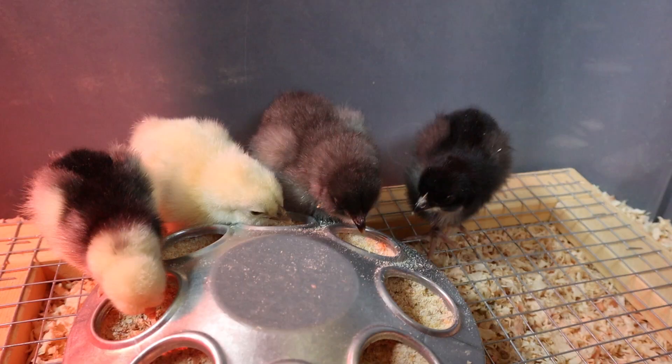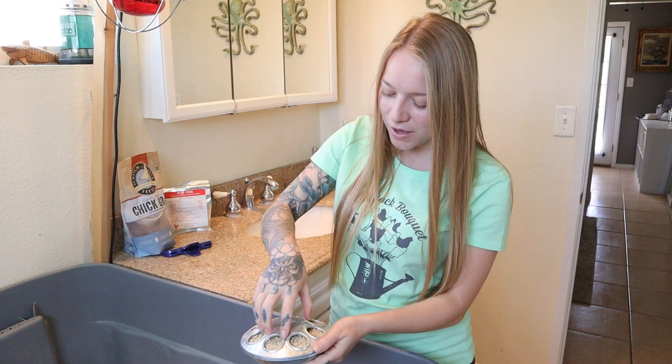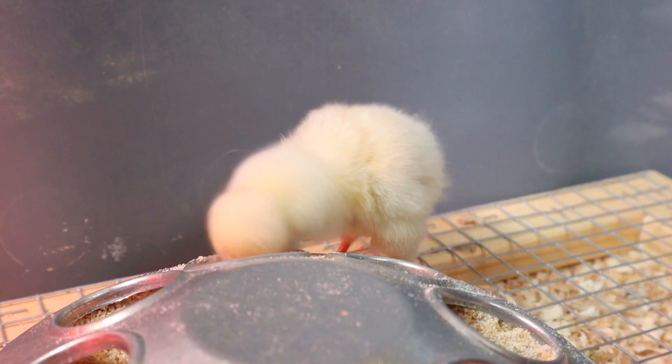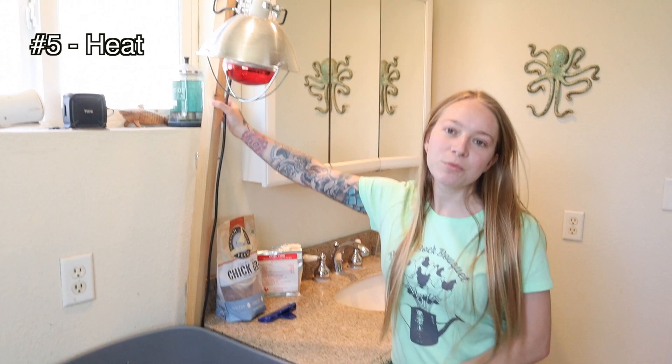Number four, food. I like to use this kind of feeder when they're very young and then upgrade to a larger feeder as they grow. You want to have your food and water ready for them to go. We use a mash or a crumble when they're very young because it's easier for them to eat — chick starter crumbles or a chick starter mash.